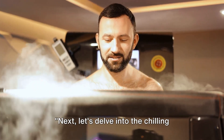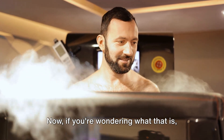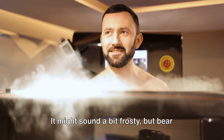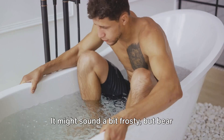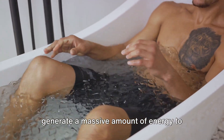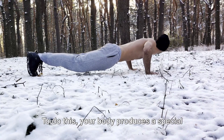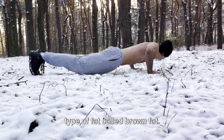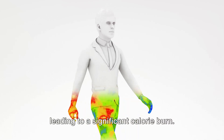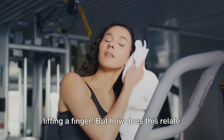Next, let's delve into the chilling world of cold therapy. It's a technique that exposes your body to extreme cold temperatures. Cold therapy works by making your body generate a massive amount of energy to maintain its core temperature. To do this, your body produces a special type of fat called brown fat. This brown fat stimulates white fat, leading to a significant calorie burn — like having a mini-workout without lifting a finger.